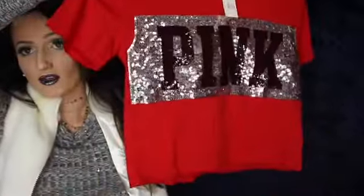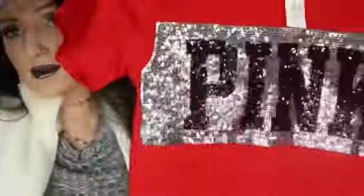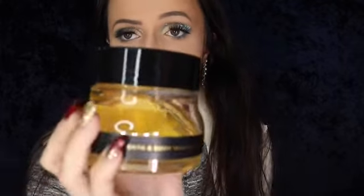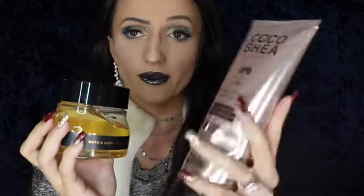My mom also bought me this cute pink crop top tee — it's black, silver, and red, which I think is perfect for the holidays and going into the new year. And my brother got me the Coco Shea collection from Bath and Body Works — the moisturizing body wash with coconut butter, shea butter, and coconut oil, plus the shower jelly. I'm really excited to try it! If you've tried it, let me know in the comments — I love anything that smells like coconuts.